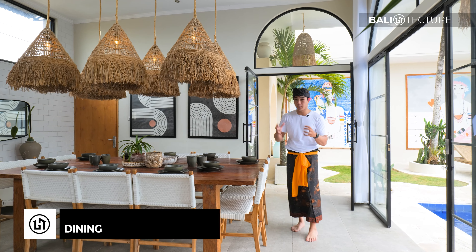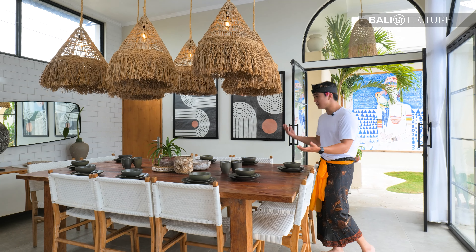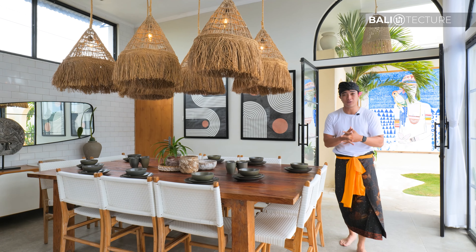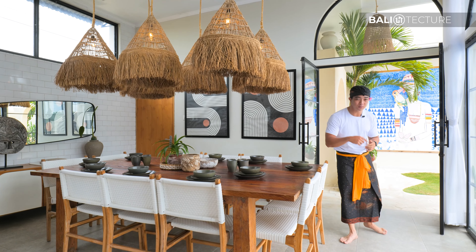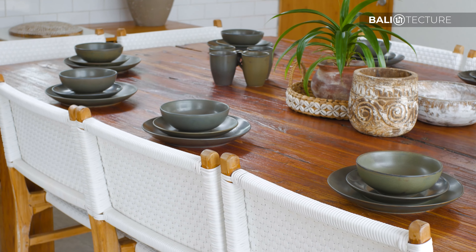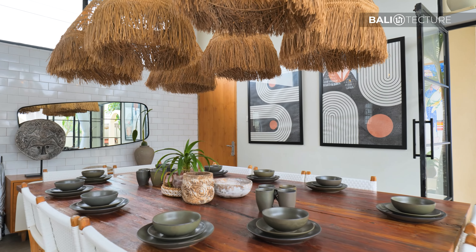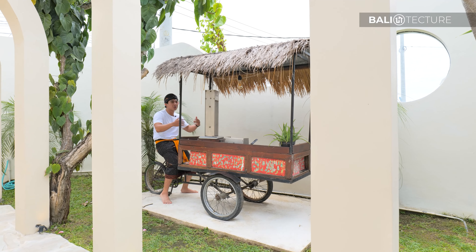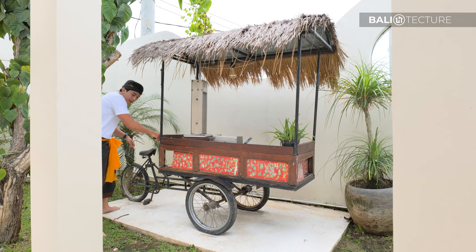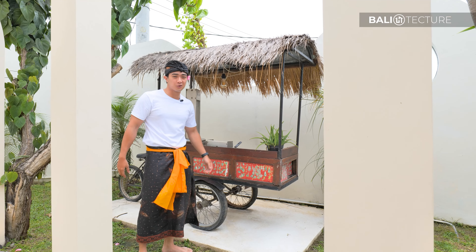Once the private chef has prepared your favorite meals, you and your family can gather here at this huge communal dining table and enjoy the dish. And for dessert — to keep up with the Spanish theme — the owners have included a churros cart, which is really cool. They usually serve it when guests check in or after dinner, and you can have your churros tailor-made.